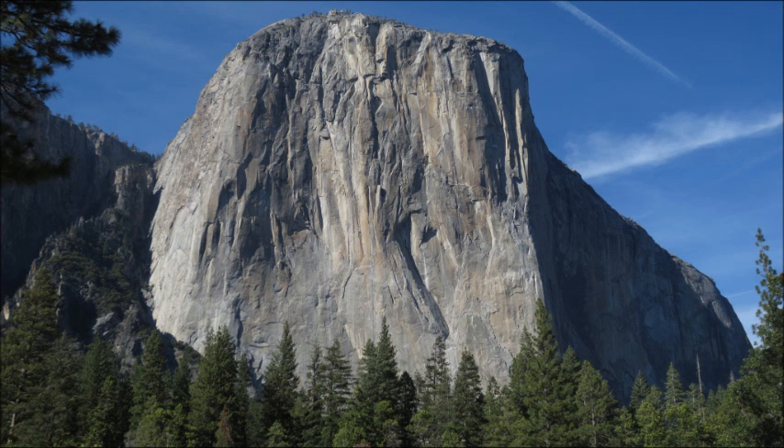On the way back, we had to go through Yosemite Valley. And this is El Capitan looking at us one more time — three thousand feet of rock. Wow. Maybe we'll climb it someday. That's it.